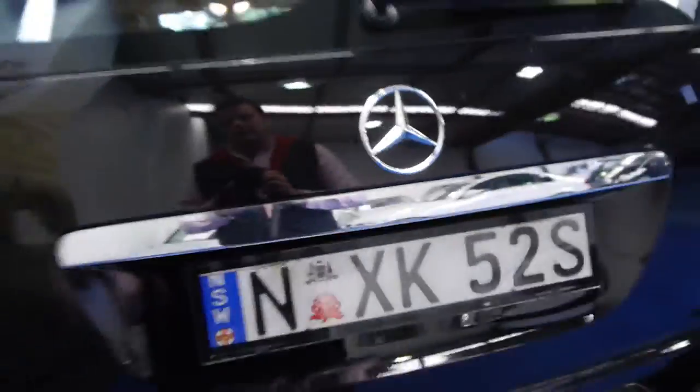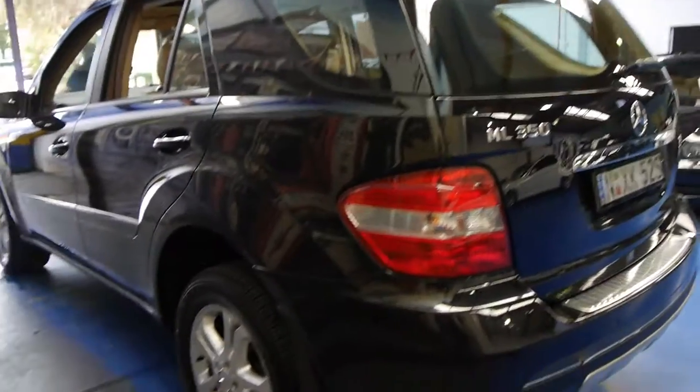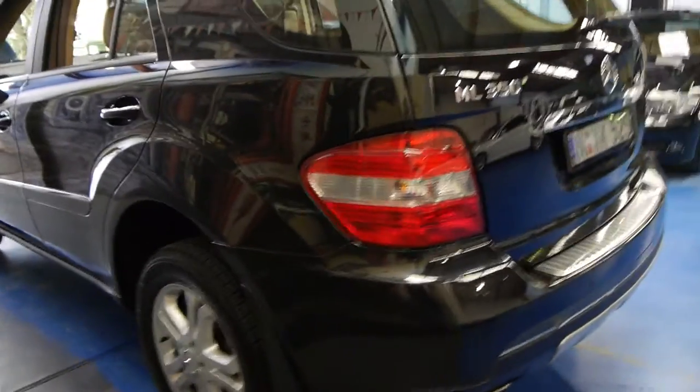This car came in late yesterday afternoon and we've just given it a very quick wash and it came up very, very well. All the tyres are in good condition.